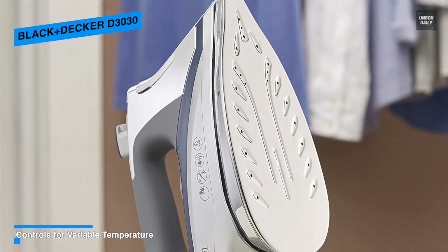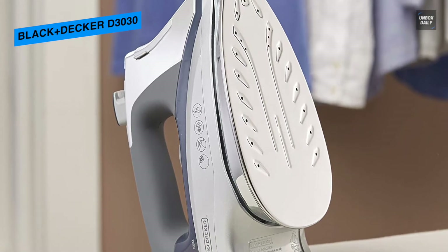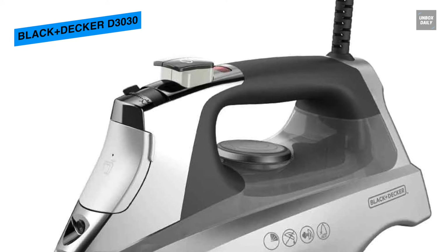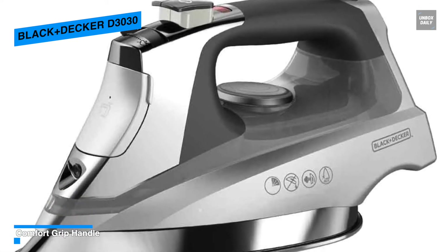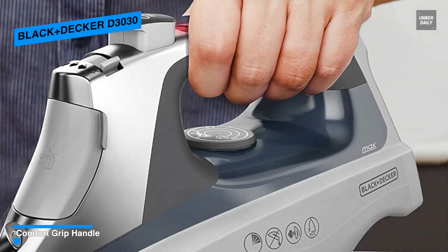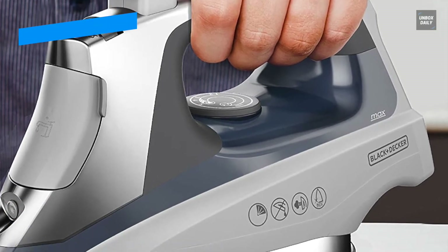And with its auto-clean system, you can keep your iron in optimal condition by cleaning the internal area of the soleplate, removing any debris picked up over time or light water residue. Designed with ergonomic features and special attention to comfort, the iron handle will fit nicely in your hand. And with its easy-to-use digital display, you can clearly see the selected temperature as well as the optimal level of steam needed for each setting.